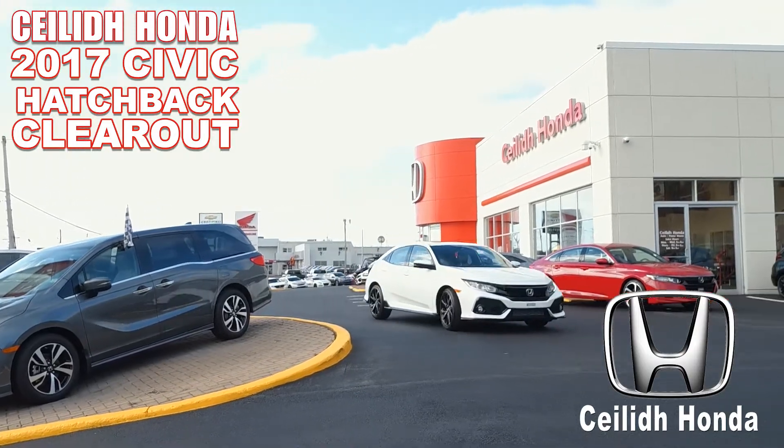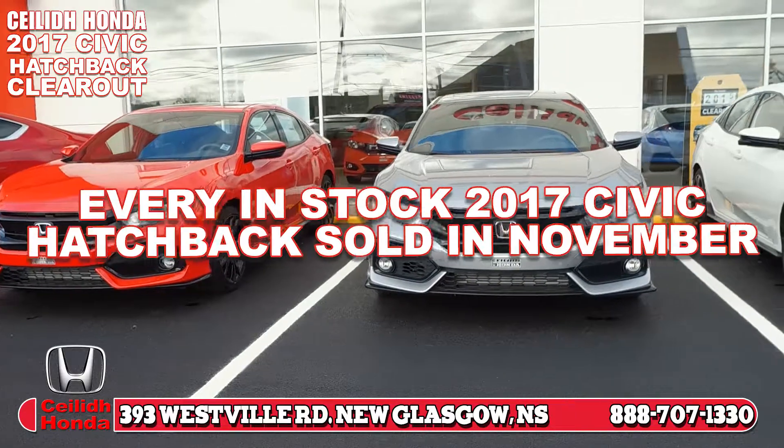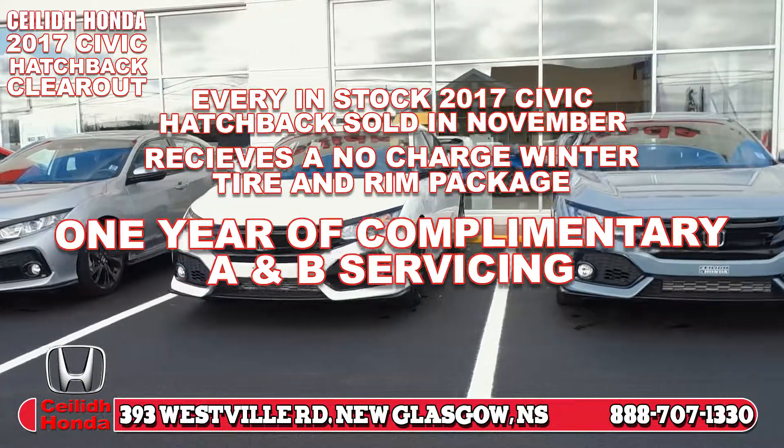The 2018s are arriving and we have to move our remaining in-stock 2017 Honda Civic Hatchbacks. For the month of November, when you purchase a 2017 Civic Hatchback, you'll receive a no-charge winter tire and rim package and one year of complimentary servicing.